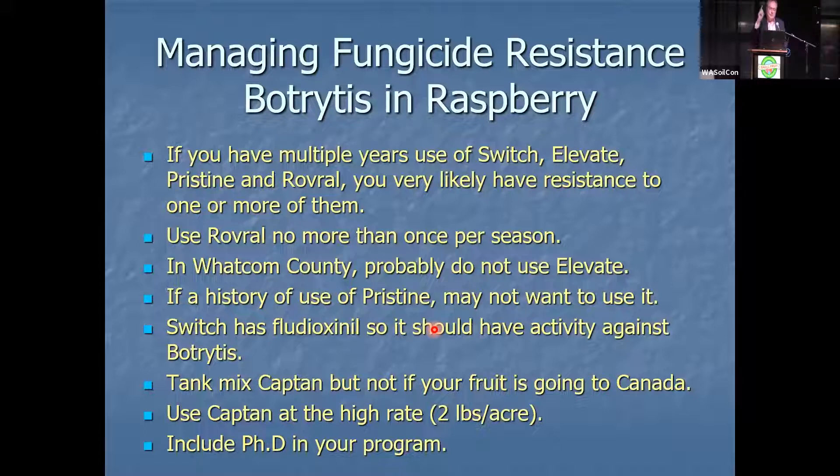But if you make six applications and make one of them Rovral — Iprodione, Meteor, for example — no more than once per season, you'll be able to keep access to that product. If you're in Whatcom County, probably don't use Elevate — based on later testing, Elevate resistance was everywhere because everyone used it very heavily. If you have a history of Pristine, you may not want to use it. In the case of Switch, even if you have a history of it, you probably still want to use it in most cases if it's working, because it also has fludioxonil which will have activity.